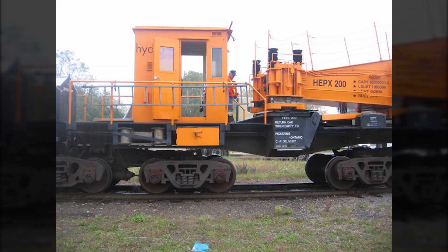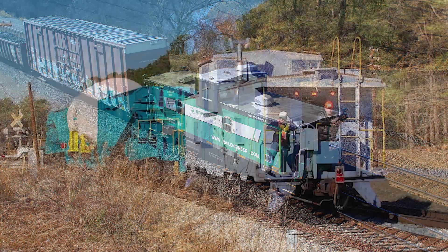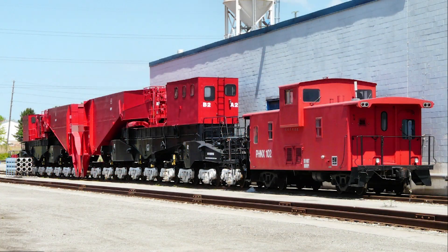One thing you may have noticed is that the larger Schnabels have cabs, and most if not all Schnabels are accompanied by cabooses. That's because it takes a whole team of people to operate these megalithic rail cars. Inside the cabs and cabooses you've got operators and supervisors monitoring the Schnabel. There may also be a tool car with mechanics and welders so the Schnabel and its cargo can quickly be serviced should something go wrong. The cabooses also serve as living quarters for the crew, since hauling a load can sometimes take up to a week or more.